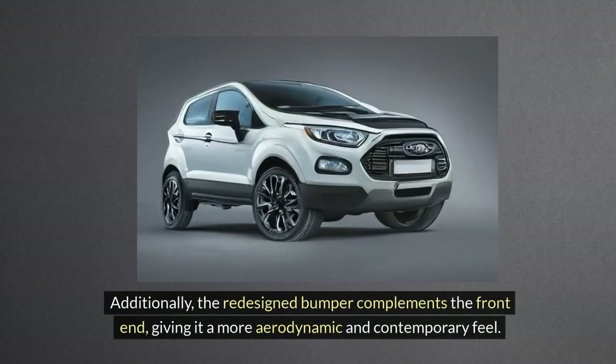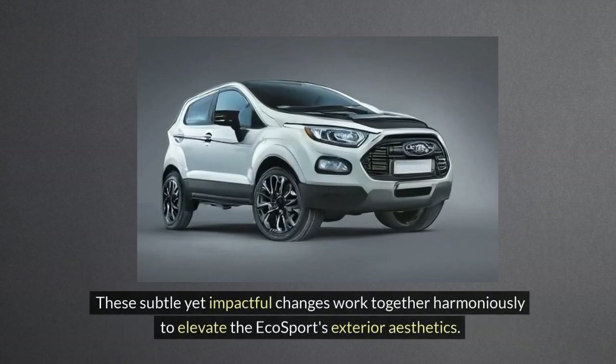Additionally, the redesigned bumper complements the front end, giving it a more aerodynamic and contemporary feel. These subtle yet impactful changes work together harmoniously to elevate the EcoSport's exterior aesthetics.